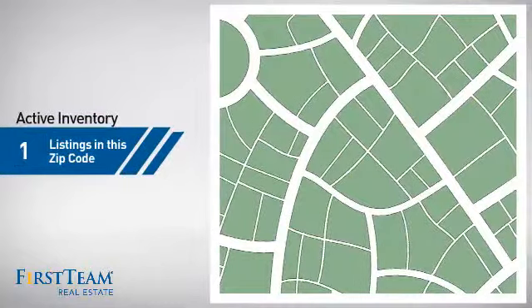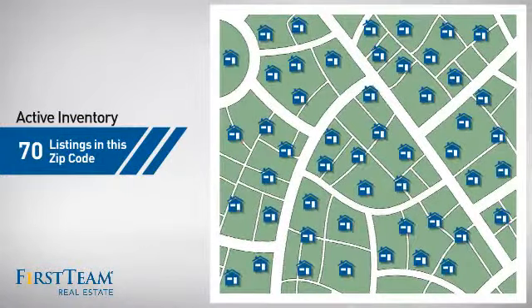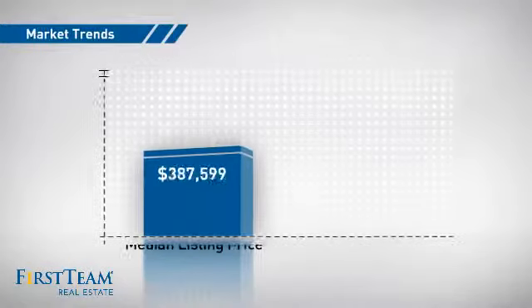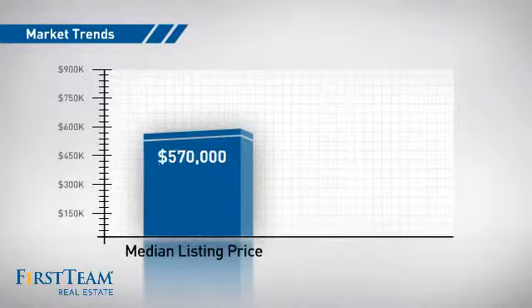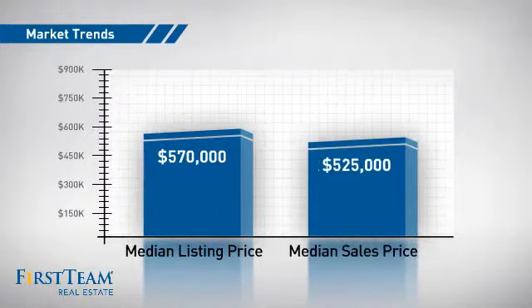Wondering how it stacks up against the competition? There are now 70 homes on the market with this zip code, with a median list price of just under $575,000 and a median sale price of $525,000.